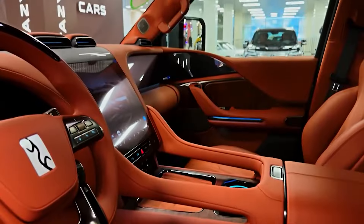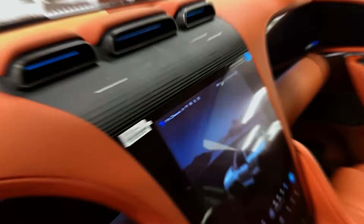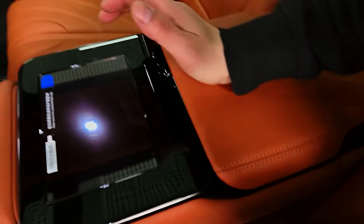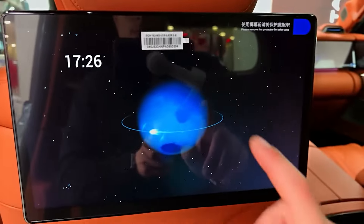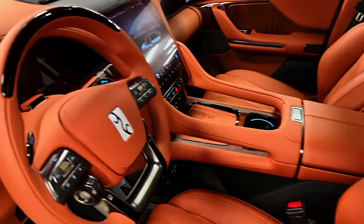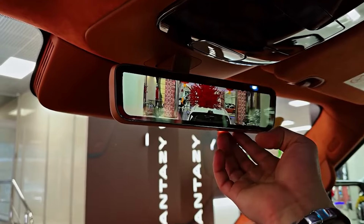Step inside the U8, and you're greeted by a sanctuary of luxury and comfort. High-quality Nappa leather upholstery adorns the seats, while meticulously crafted African Sipeli wood accents add a touch of elegance. Multiple digital displays dominate the dashboard, including a curved center console display and massive screens for the driver and front passenger.